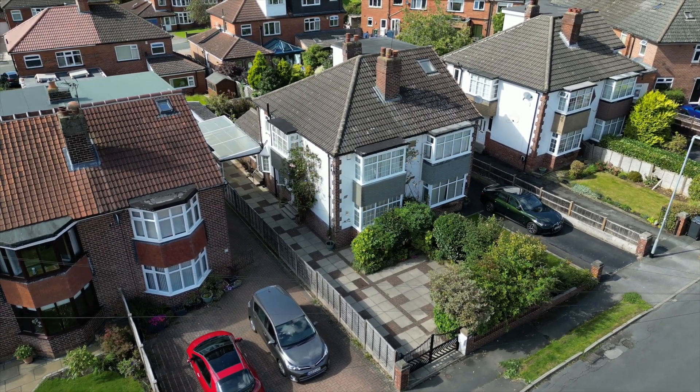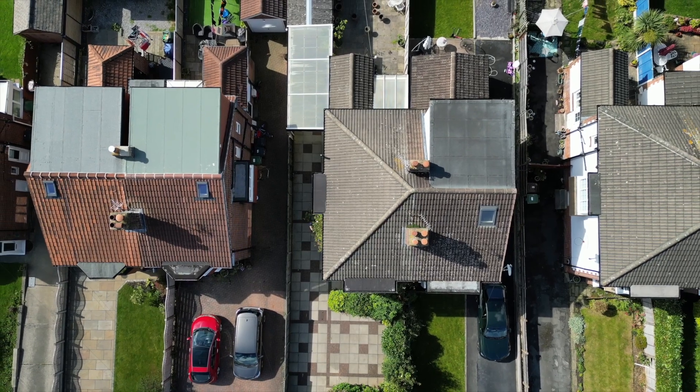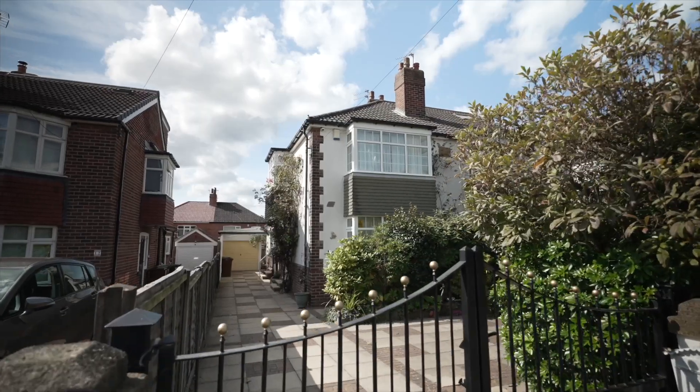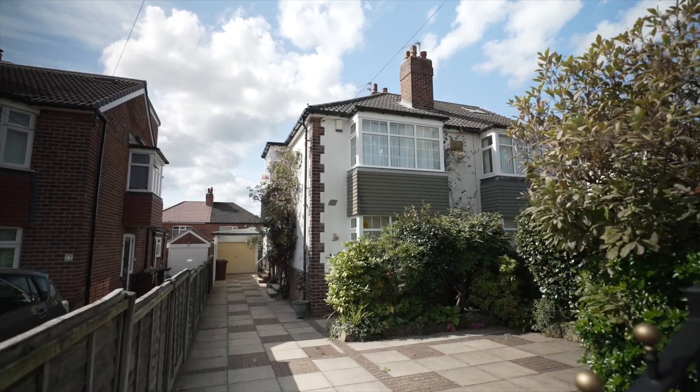Hi, it's Keira from Monroe, and today I'm in All Woodley to show you this three-bed semi-detached property in a fantastic location close to lots of local amenities. Welcome to 10 Moss Gardens.